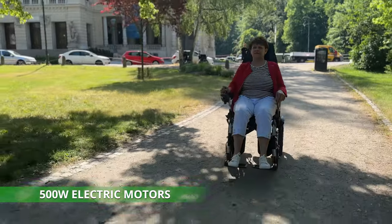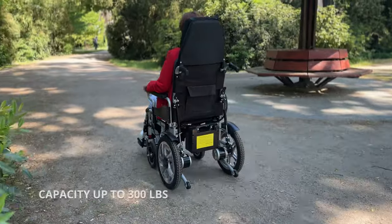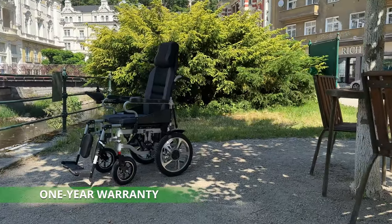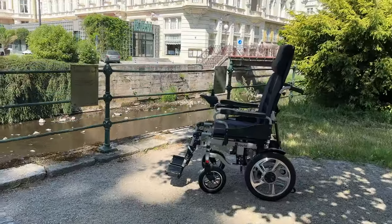The 6003A features powerful motors and charge. With a rugged weight capacity of up to 300 pounds and a one-year warranty, you can always rely on the Aroote 6003A to enjoy a comfortable ride.